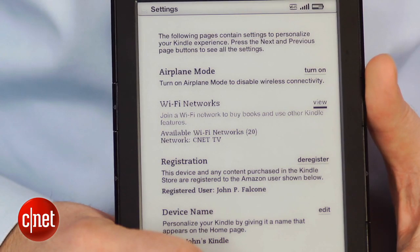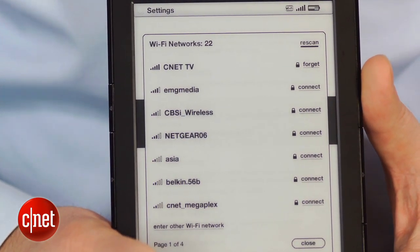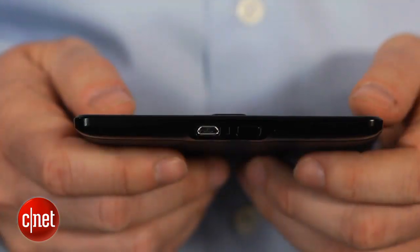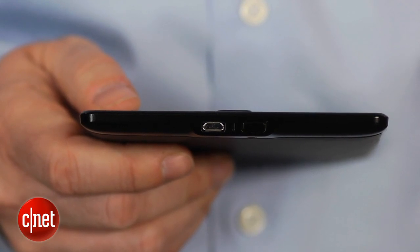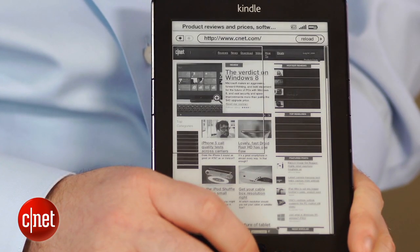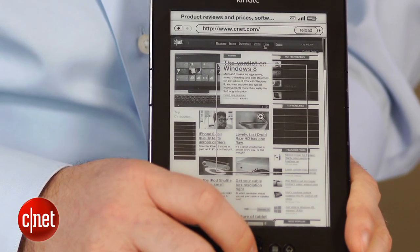There's also no 3G option — this is just a Wi-Fi device. The Kindle doesn't come with an AC charger, just a cable, but the micro USB port is compatible with most cell phone chargers so you probably already have one. The Kindle does have a rudimentary web browser, but it's nothing you want to use versus a smartphone or tablet.